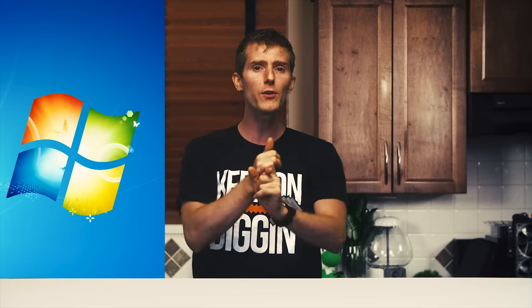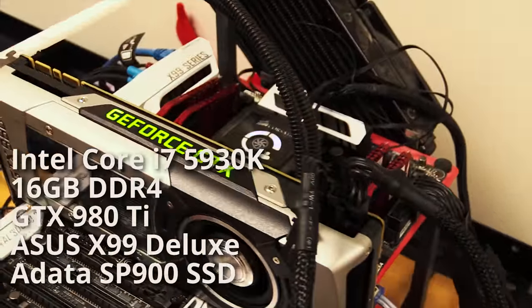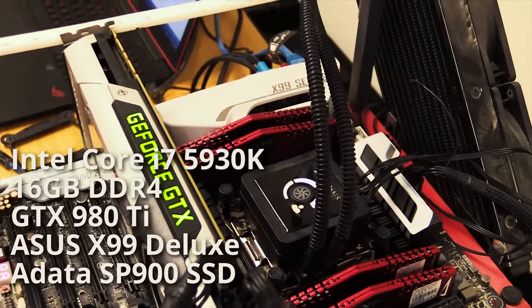I had John, our new benchmarker and writer, put together a small suite of tests and run them on an identical hardware configuration across Windows 7, Windows 8.1, and Windows 10 — all freshly installed with the latest drivers and updates. He used a test bench consisting of an Intel Core i7-5930K, an Asus X99 Deluxe motherboard, 16GB of DDR4, a GTX 980 Ti, and a Data SP900 SSD.